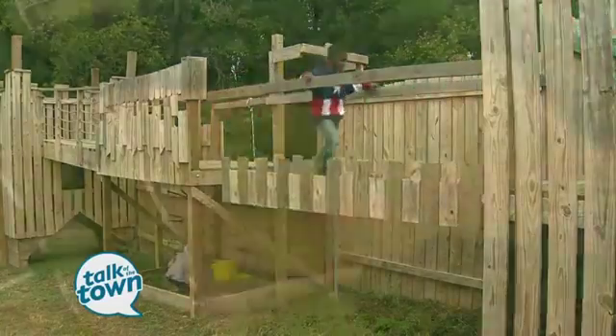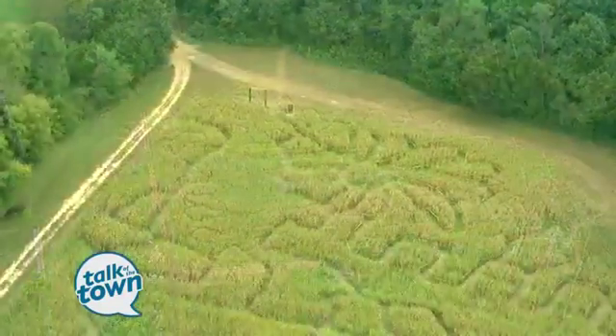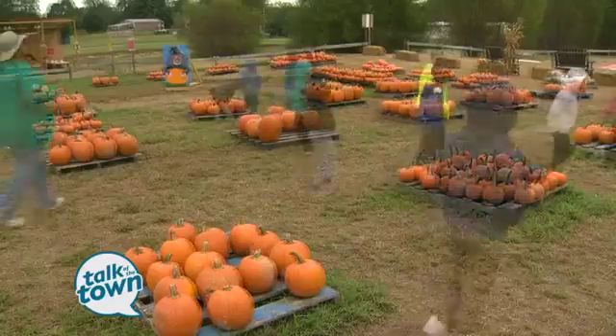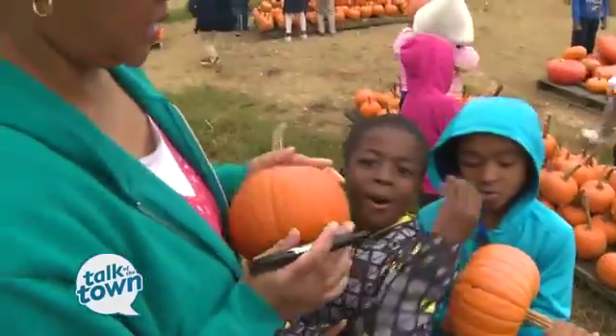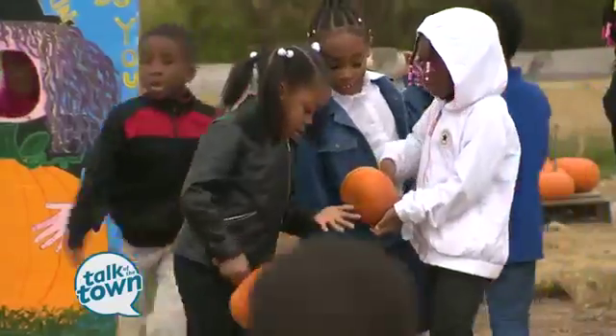We have a big eight-acre corn maze in the back, so when people come, believe me, they get lost in the maze. Shuckles is not only a place for kids — it's a place for adults and grandparents to come and have a blast with their family. We have so many good family things to do that everybody can play together, which is something that we're missing in our society today.